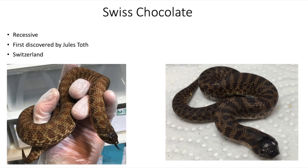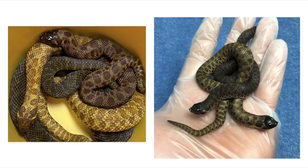The Swiss Chocolate gene is a recessive trait, and I would consider it a melanistic gene — it increases the darker pigmentation in hognose snakes. They have a lot of variety. Most Swiss Chocolates have a very dark head, but in terms of body color it depends on the individual animal: some have more brown, some more black, and some even have yellows. As you can see in this next slide, all these are Swiss Chocolates — yellows, browns, blacks, and even some greens — but most have that really dark head.